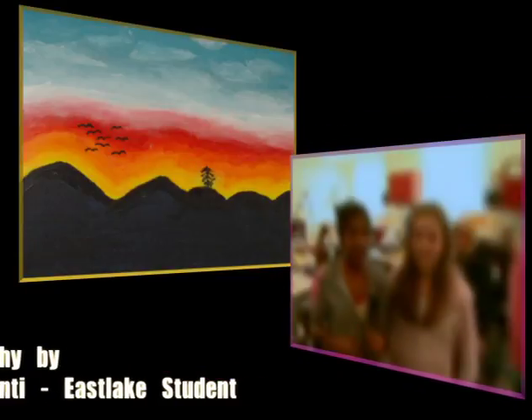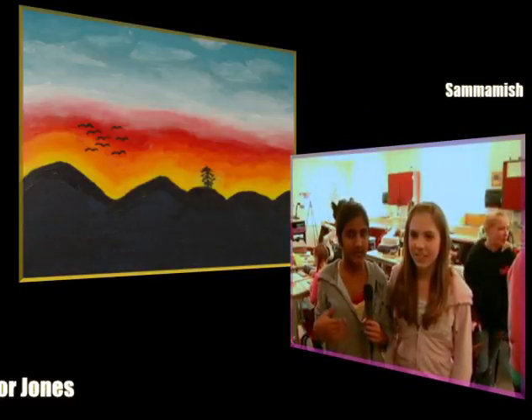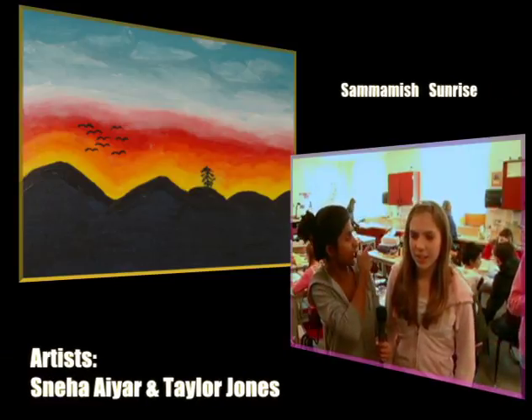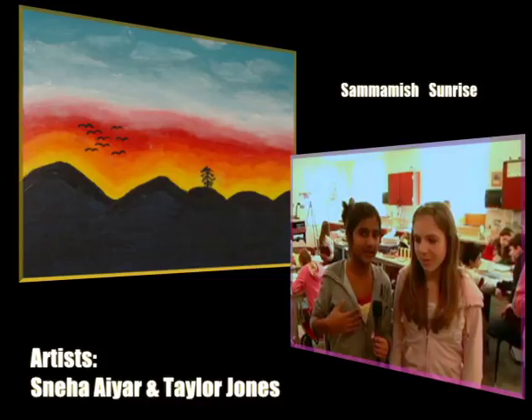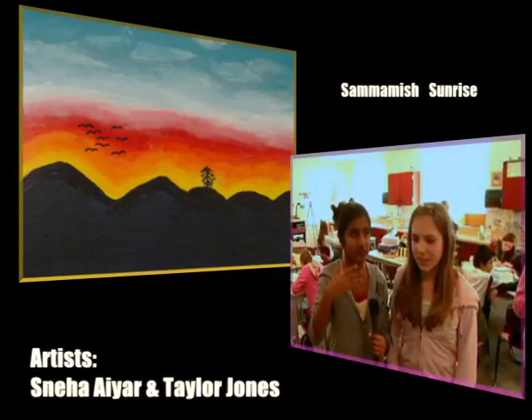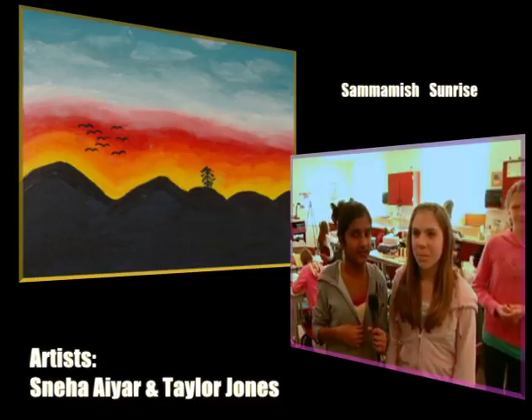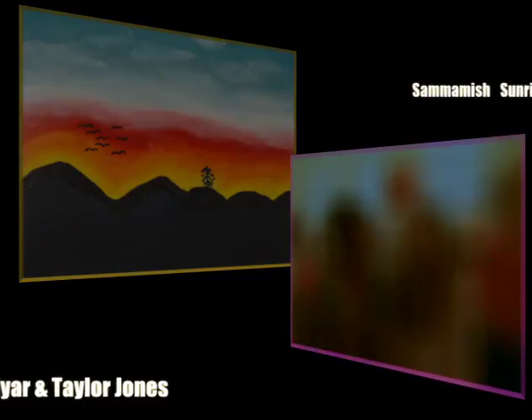We did a sunset. First we wanted to do it over the water, but then we were in art and we were looking through that window and there was a really pretty sunset outside, or sunrise, and so we decided to do that one instead and we really like it.